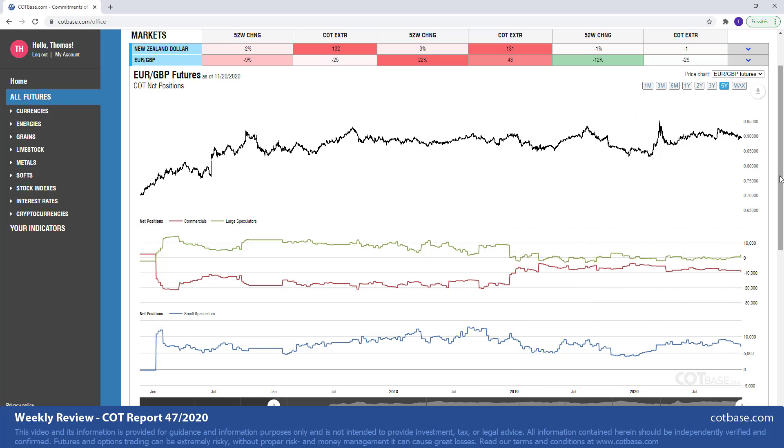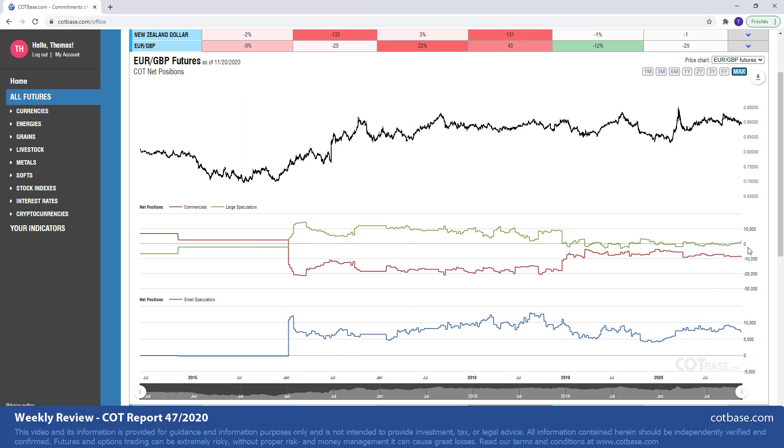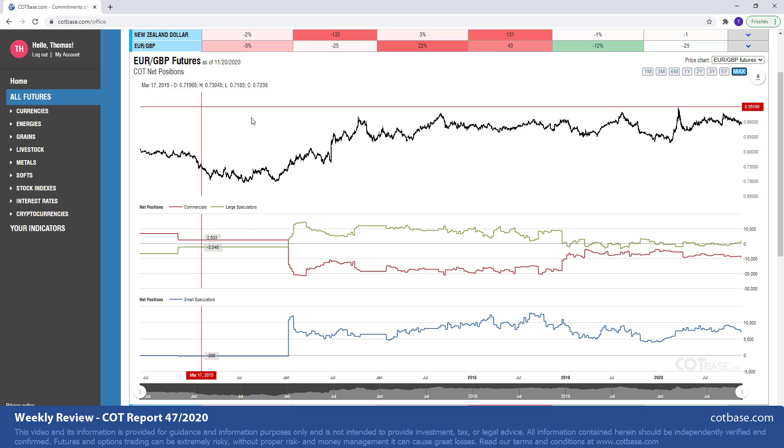The Euro-British pound pair is our next market. Here we have a 43-report extreme in large speculators, which in itself wouldn't mean too much, but if you look at that on the chart you can see more or less where it is. We're talking about a market that has very, very short history, so it's hard to tell what that really means. In a historical sense, it's not at its most bullish extreme levels, that's for sure. I would really wait another couple more years to get enough historical data to use that as a signal. But you can always analyze the Euro market separately, the British pound market separately, and then come to a conclusion if you're trading the Euro-British pound — that's also at your disposal.